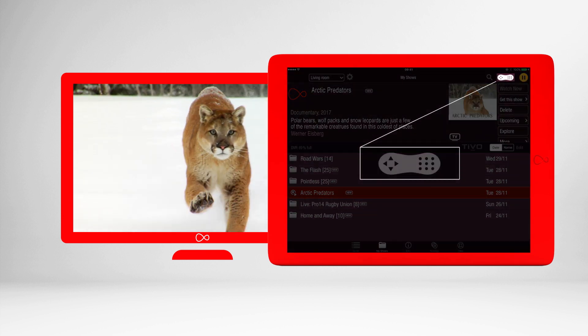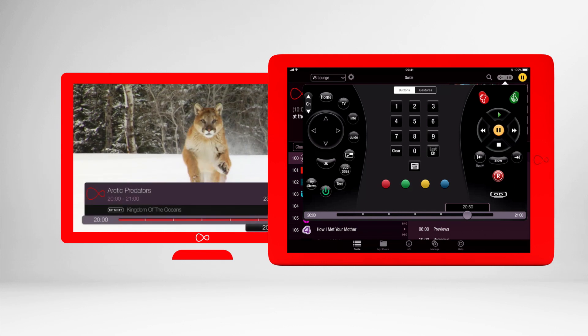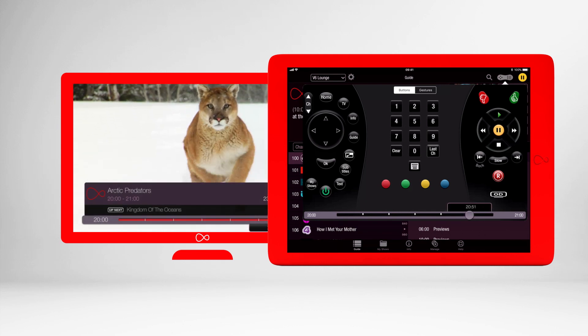Hit the remote control icon at the top right of the screen and the Virgin TV Control app will do everything your Virgin TV remote can do, from your mobile or tablet.